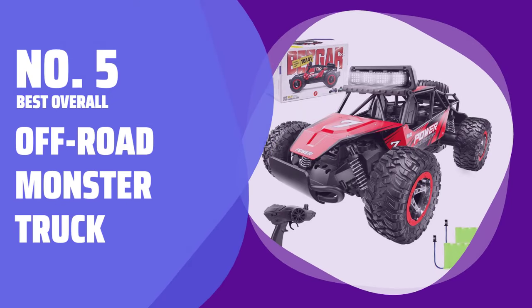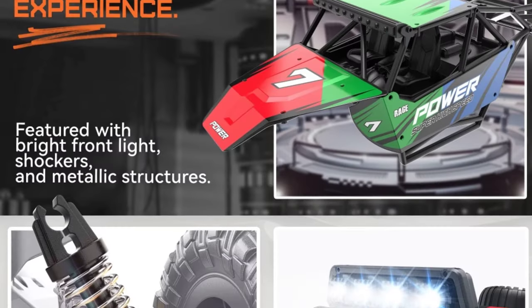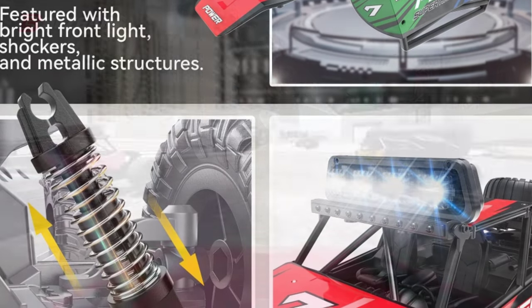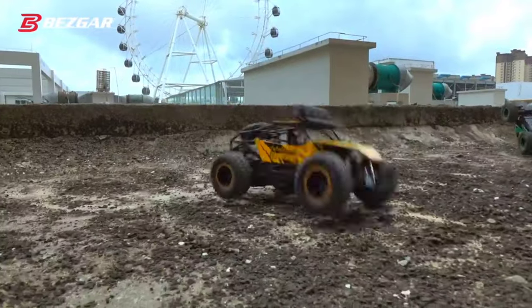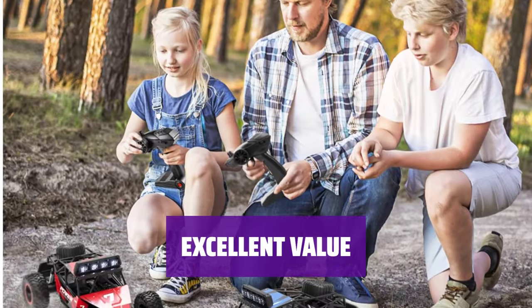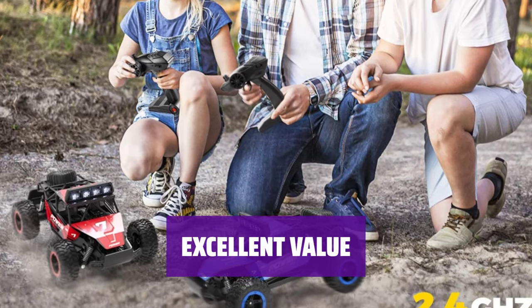Number 5 — Best Overall: Off-Road Monster Truck. This monster truck has working roll bar headlights, a spare tire attached to the back chassis, and an aluminum body that can handle collisions at its top speed of 12 miles per hour. It is an excellent value for beginners and experienced RCers alike with its feature-rich design.